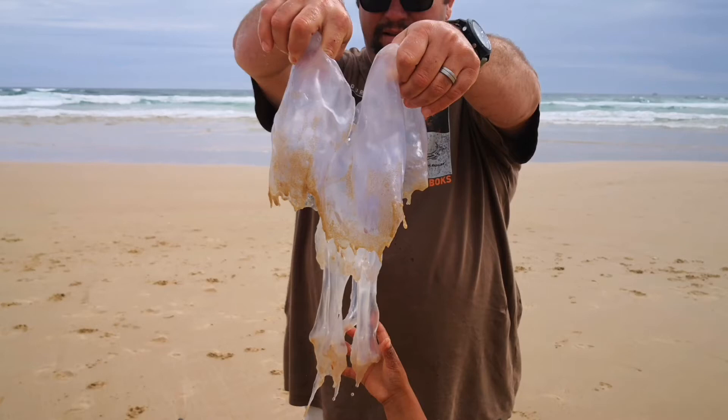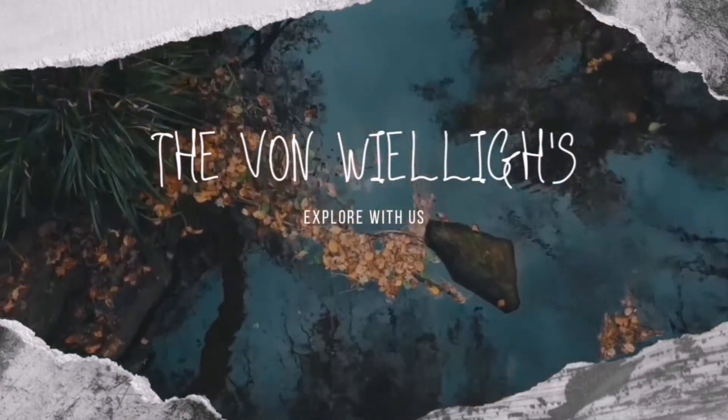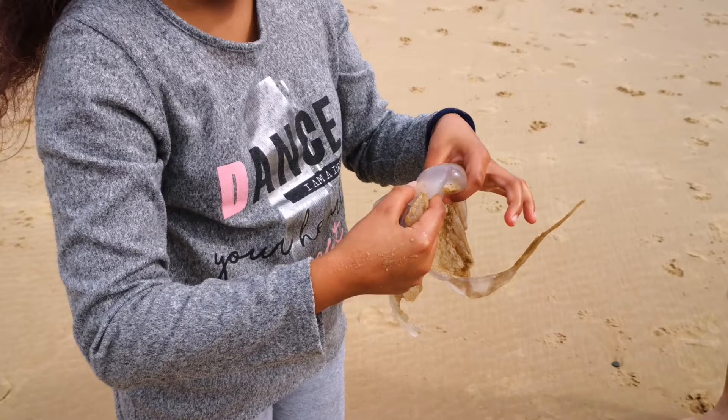A leisurely Sunday afternoon stroll along Maitland Beach in Port Elizabeth, South Africa, yielded some interesting sights for us today. Have a look and enjoy with us.